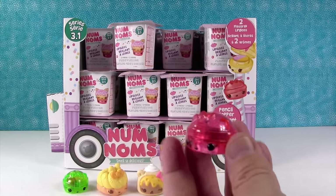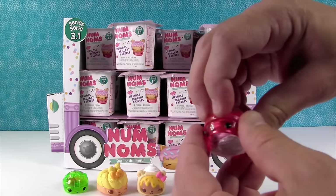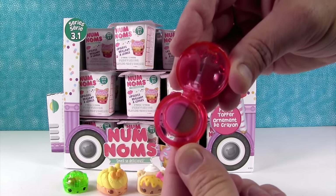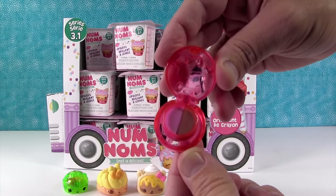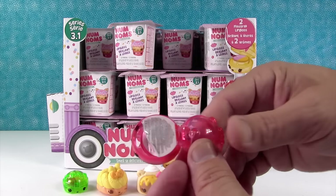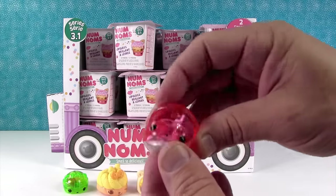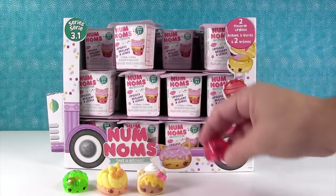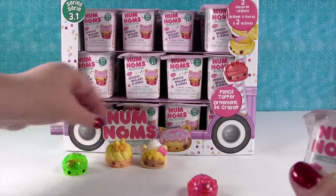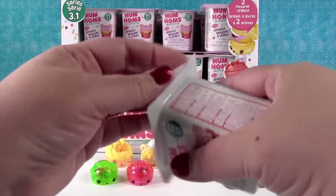Who did I get? I think this is Van Berry gloss up. Yeah, Van Berry — vanilla and berry. No, that looks like chocolate and strawberry. That's Choco Raz gloss up. Choco Raz. Does it smell good? Oh, that smells so good. I like those clear ones — they're really cool.